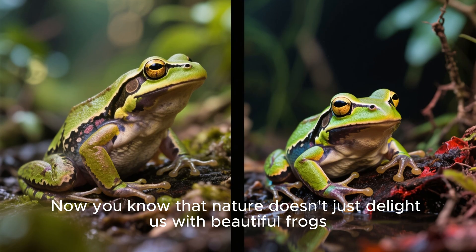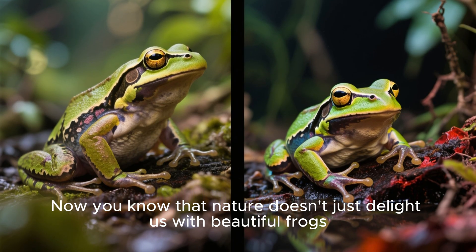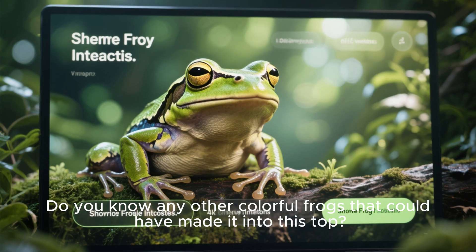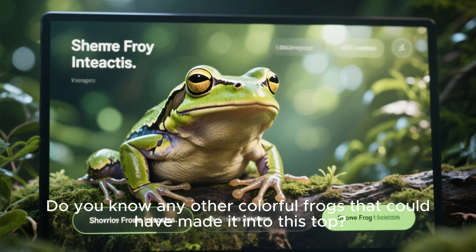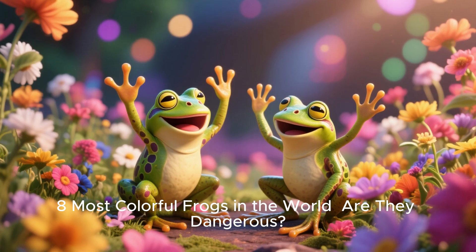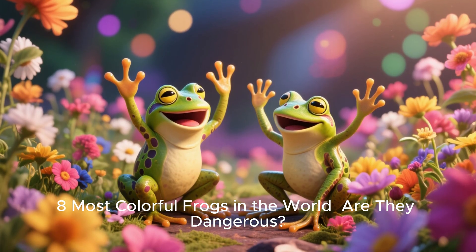Now you know that nature doesn't just delight us with beautiful frogs — some of them are really dangerous. Do you know any other colorful frogs that could have made it into this top? Share your thoughts below. Thank you so much for watching 8 Most Colorful Frogs in the World: Are They Dangerous?